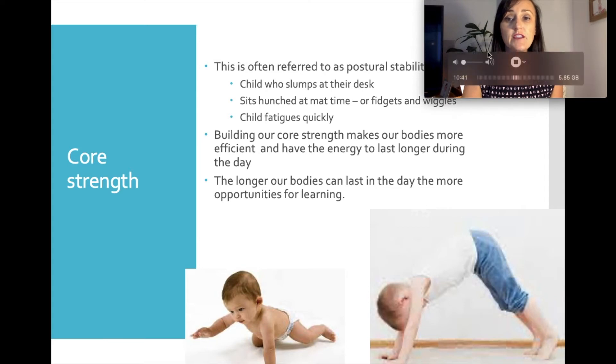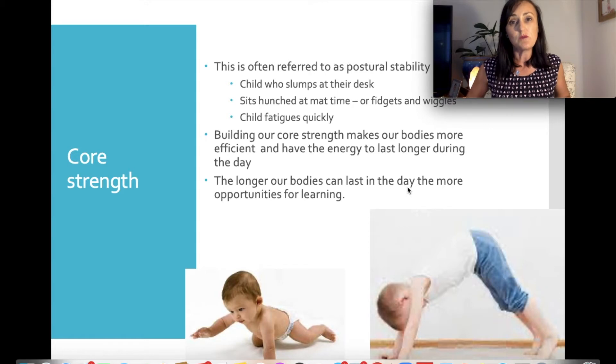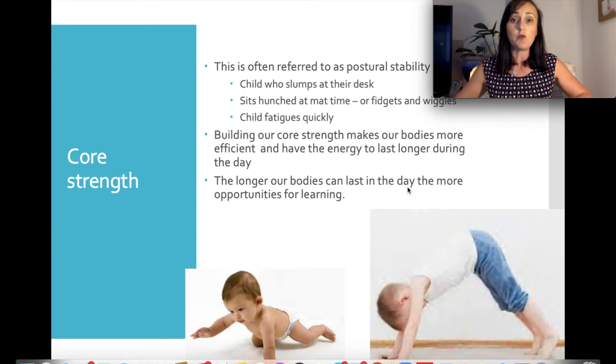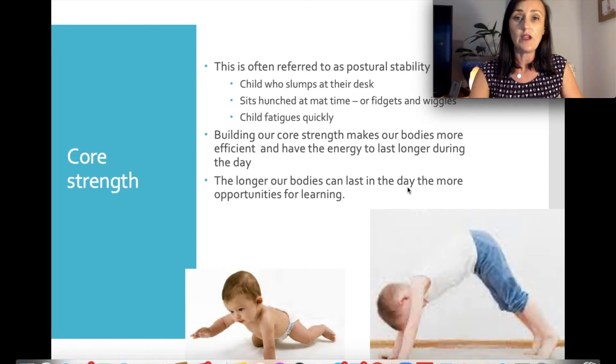Core strength is often referred to as postural stability. It refers to a child who slumps at their desk, fidgets or wiggles on the mat, or fatigues really quickly. Building up core strength makes our bodies more efficient — when our big muscles are more efficient, it allows our body to switch on and listen to the teacher's key message. We can last longer during the day, making opportunities for learning much greater. Core strength is always important to build those big bulky muscles in your body.